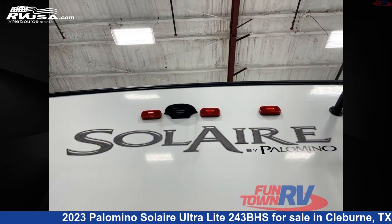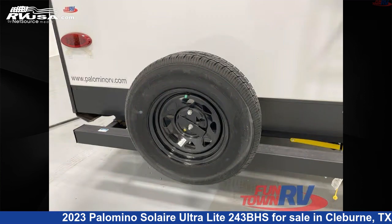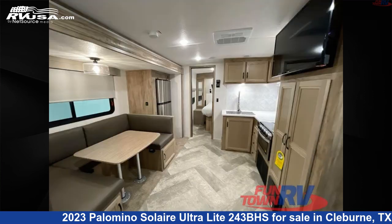The floor plan layout of this travel trailer features a bunkhouse, front bedroom, outdoor kitchen, rear bath, and U-shaped dinette.